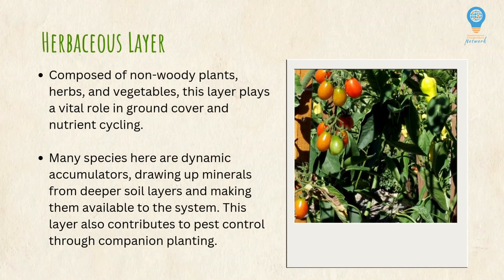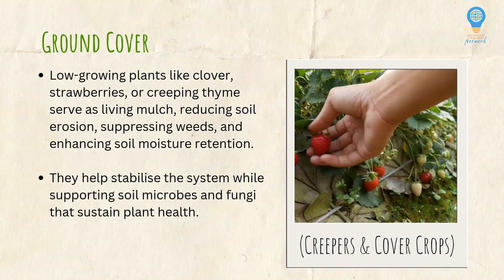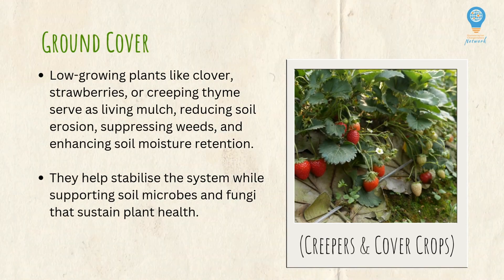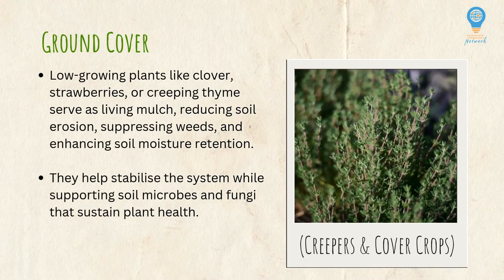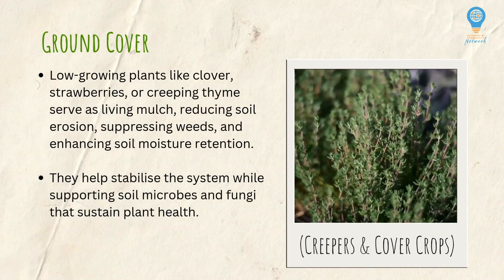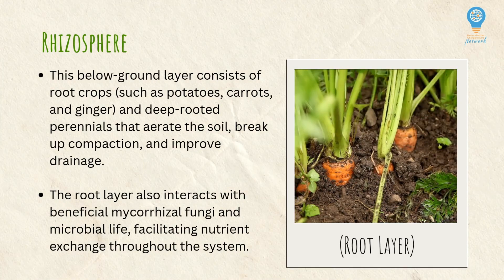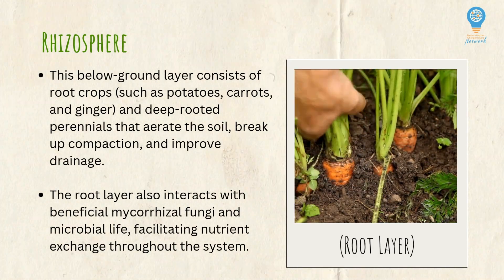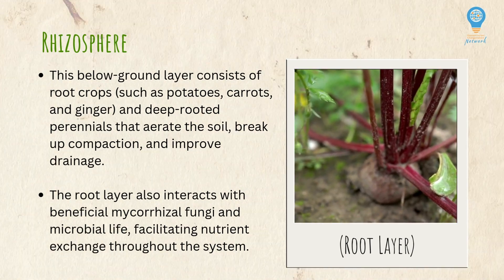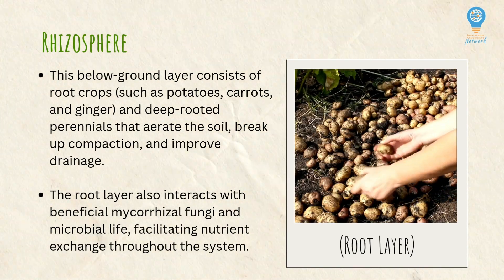This level can also help control pests through companion planting. The ground cover level consists of low-growing plants like clover, strawberries, or creeping thyme, and these serve as a living mulch — reducing soil erosion, suppressing weeds, and enhancing moisture retention. They help stabilize the system and support soil microbes and fungi that sustain plant health. The rhizosphere, or root layer, is the below-ground layer consisting of root crops and deep-rooted perennials that help aerate the soil, break up compaction, and improve drainage. The root layer also interacts with beneficial microbes, facilitating nutrient exchange throughout the system.